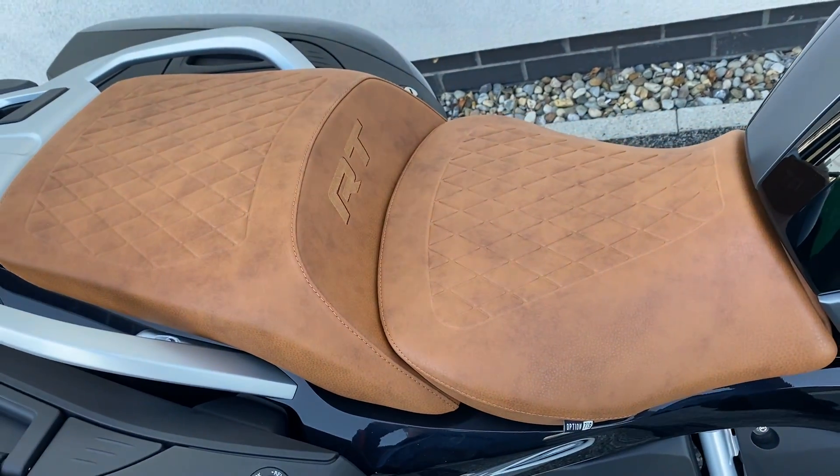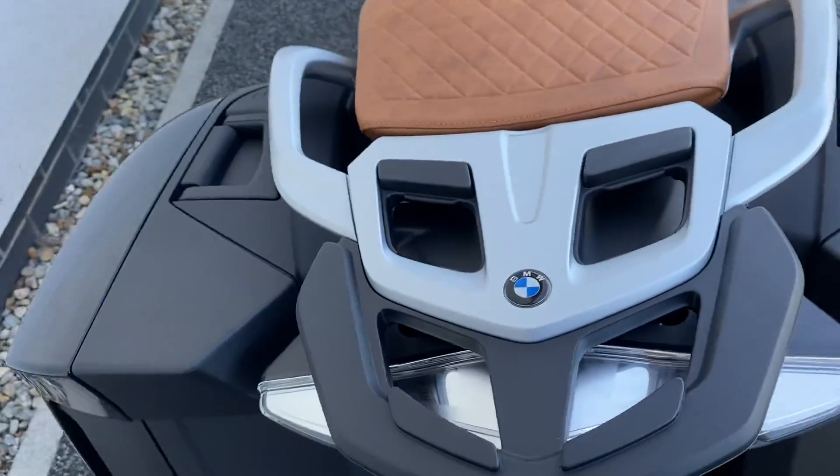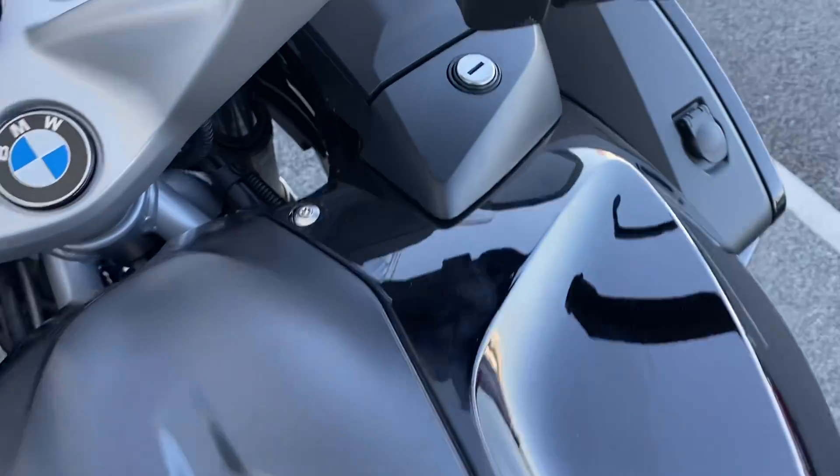There's the Option 719 saddle, which is really nice. It's set up for a top box as well.